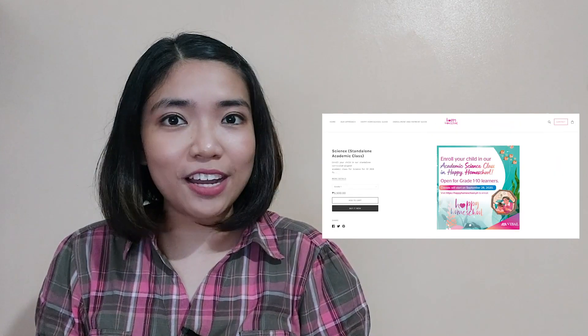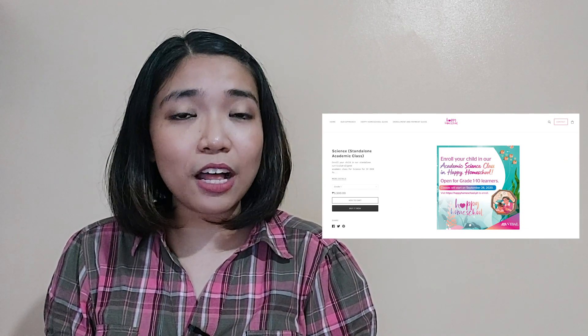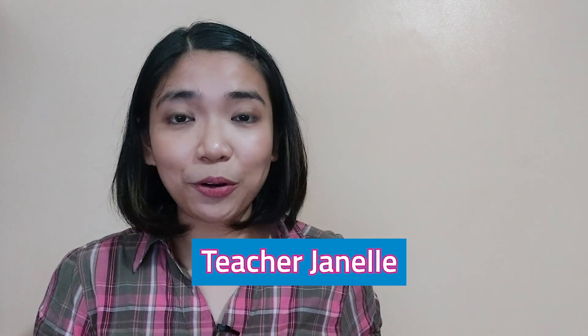Before we end our lesson for today, I am inviting you again to join us in a magical learning experience at home. Enroll now at Vival's Happy Homeschool program. You can find the details at the description part of this video. Hope to see you there! I hope you learned a lot today and apply these learnings in your daily lives. Join me again for our next Scienterific Friday, and together let us discover things around us — because science is everywhere! This has been Teacher Janelle for Teacher Vival. Goodbye, everyone!